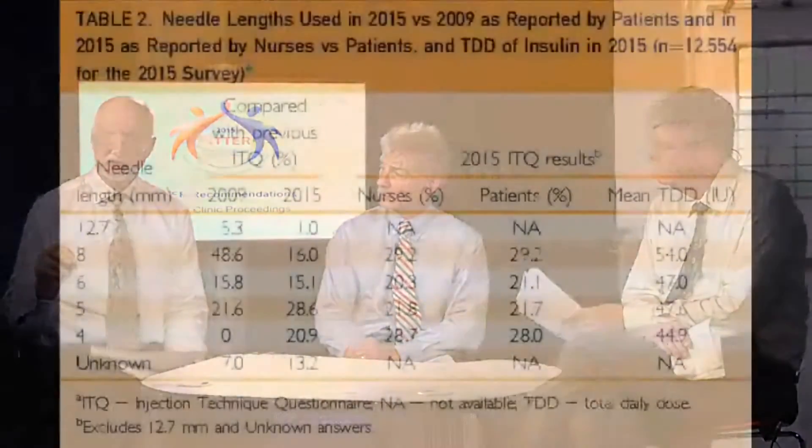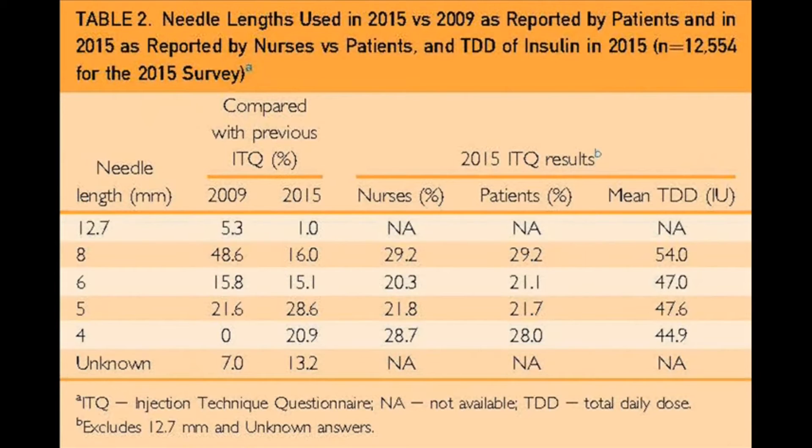A key message is of course that no one needs a longer needle than four millimeters — young, old, male, female, lean, obese. There is no medical reason to use a longer needle. Another equally important message is that lipohypertrophy is prevalent, and the prevalence has not gone down between the two latest ITQs. We also know from studies just published that the bioavailability of insulin may be up to 20% lower from a lipo.